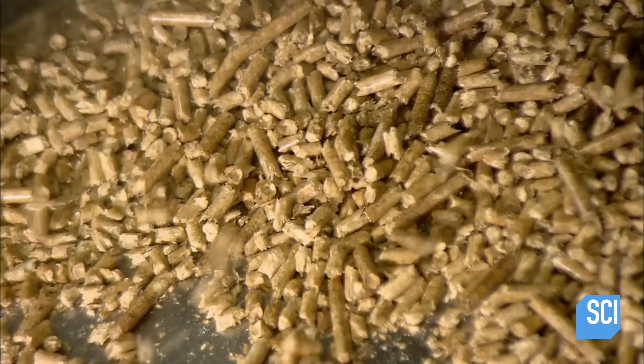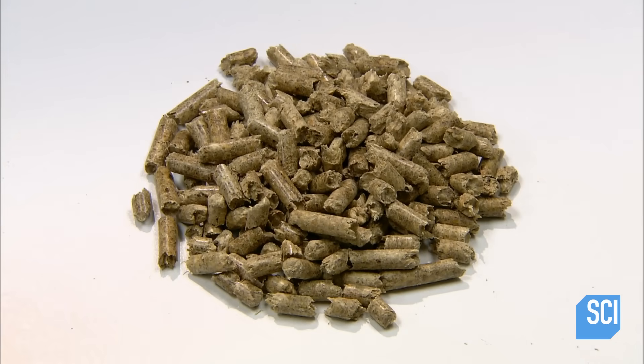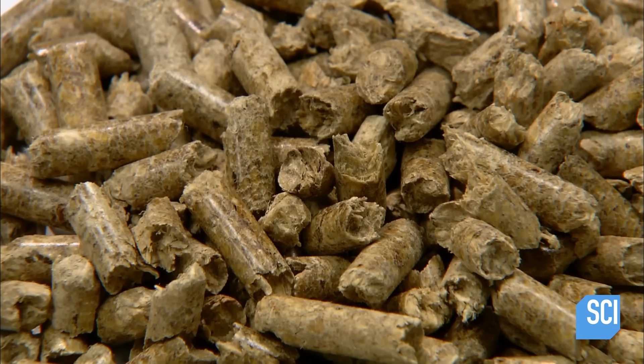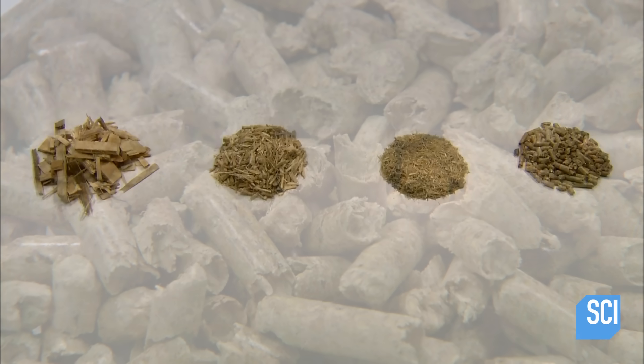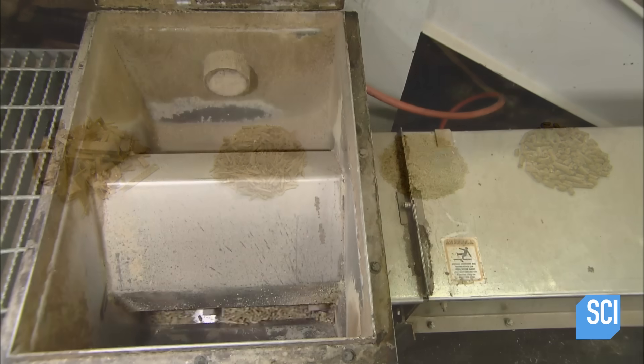The compression generates heat, which draws out the tree sap still contained in the wood fiber. This sap, called lignin, acts as an adhesive, locking in the pellet shape. The journey from raw material to pellet is now complete.